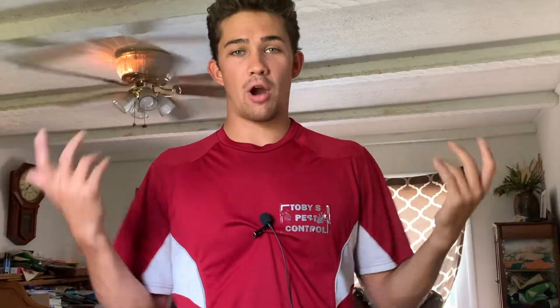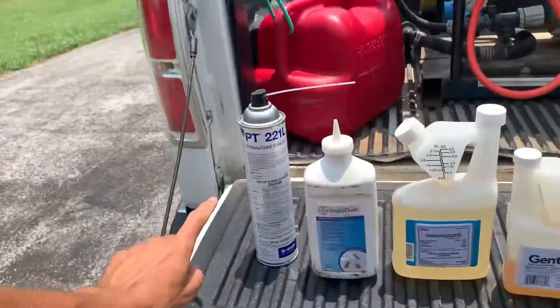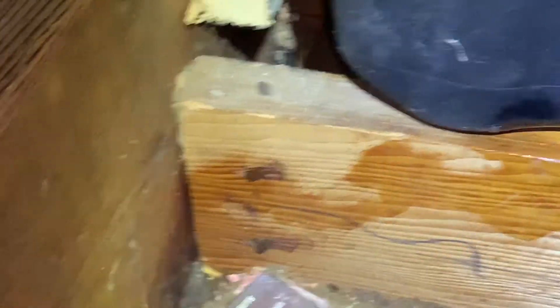Today I'm going to be showing you what a very typical brown recluse spider infestation looks like. In some of my previous brown recluse spider videos I didn't fully break down what exactly it looks like inside a normal residential home that someone is currently occupied. This customer has called us complaining about brown recluse spiders inside their home.